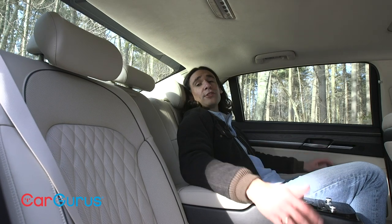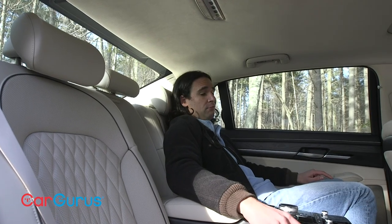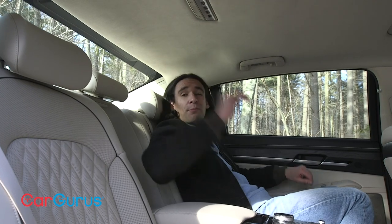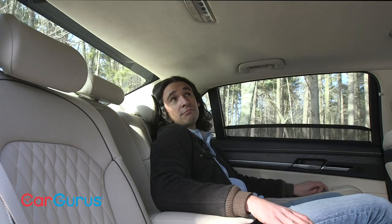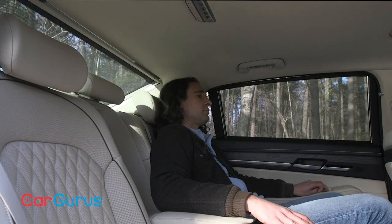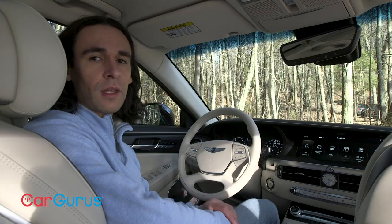The smaller G70 has quilted leather on the doors and the G90 doesn't — let me tell you what else the G90 doesn't have, because remember this is a car costing tens of thousands less than a Mercedes-Benz S-Class. No four-zone climate, just three. No massaging seats, no panoramic moonroof, no footrests. But whatever — I've got so much space, and I can do this.